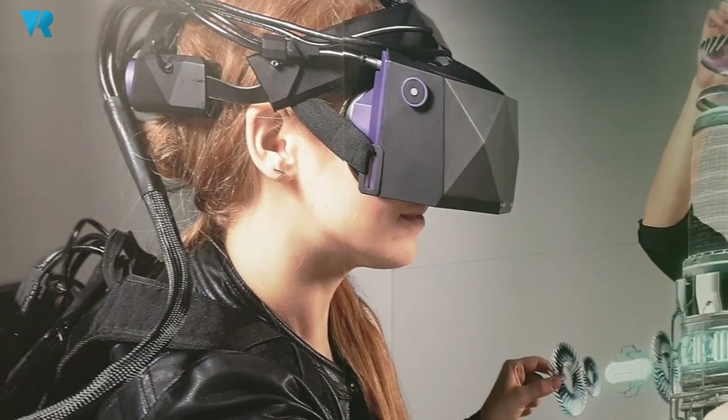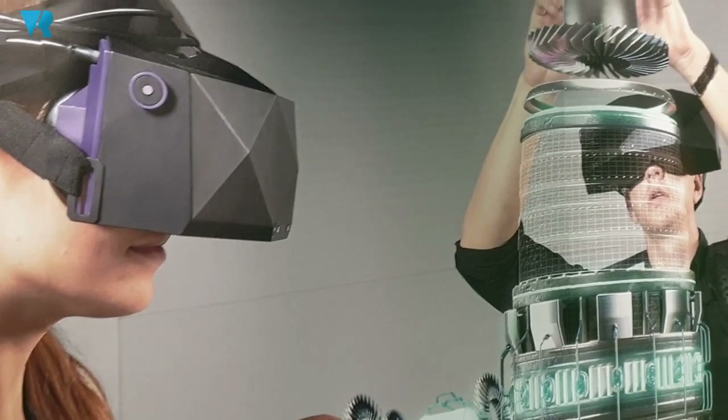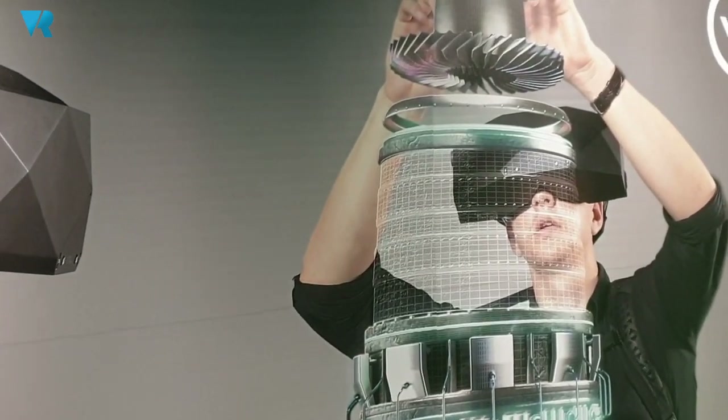Hello, I'm Marek Polcak from VRGineers. I am one of the co-founders and our company specializes in development and delivery of high-end visualization devices — in our case, a virtual reality headset.